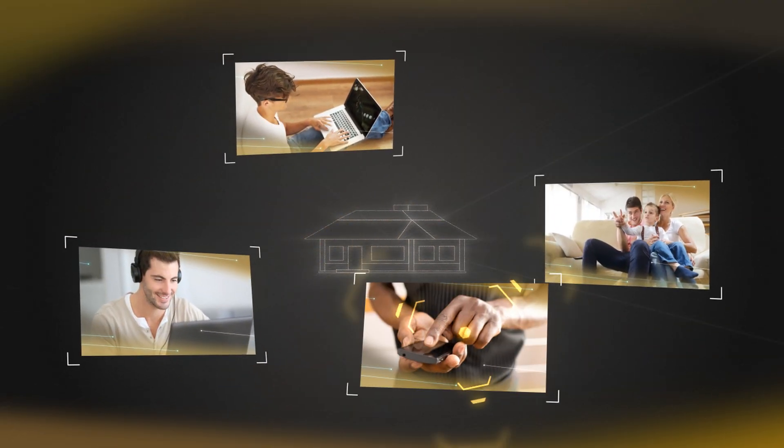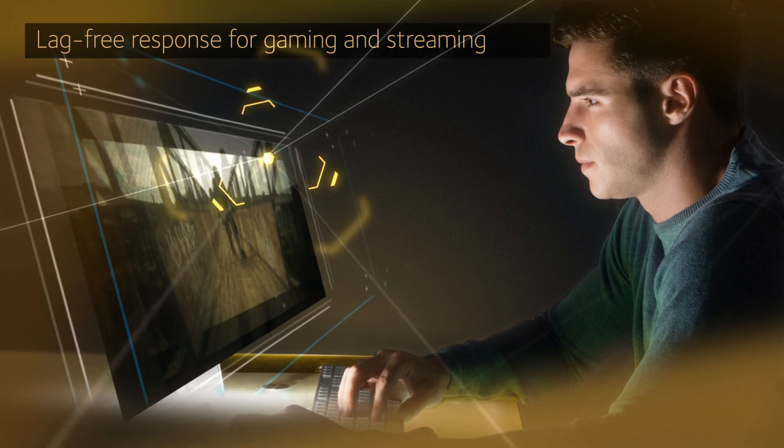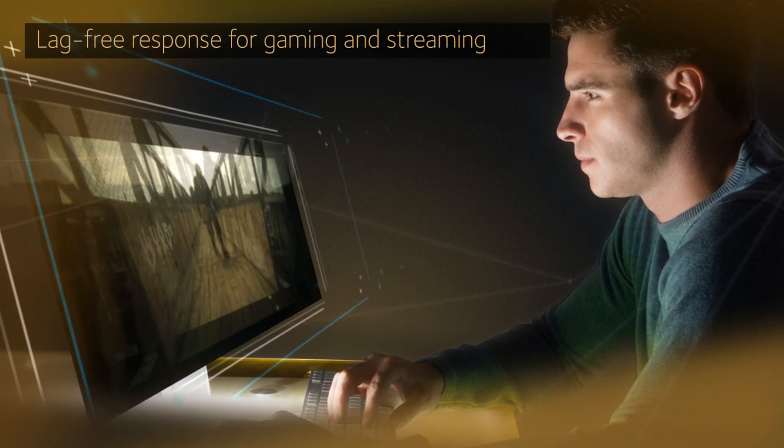Even if everyone and everything in the home that's connected to the internet is streaming, gaming, working, playing, socializing, or updating at the same time, the X6 won't miss a beat.